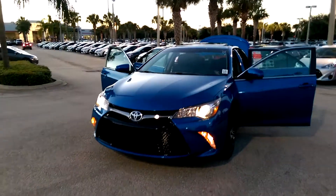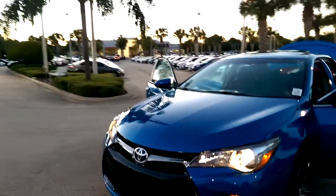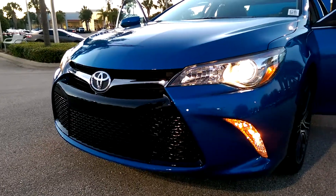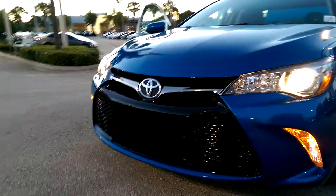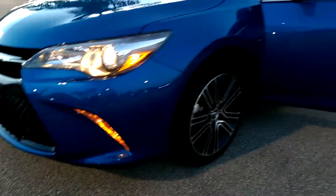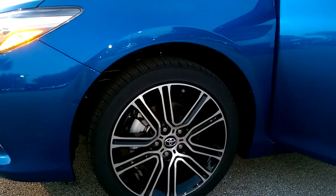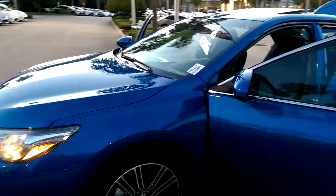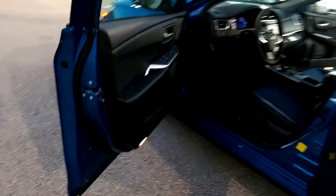This is a 2016 Toyota Camry SE Special Edition package. It has projector beam headlights and a honeycomb grille on the front for a sporty look. You have 18-inch alloy wheels with a special gloss finish. It comes in a blue streak metallic exterior and a black and blue interior — great combination.